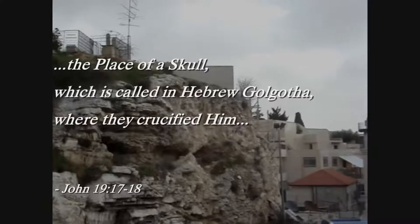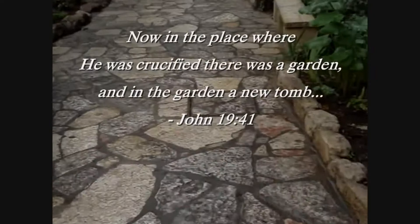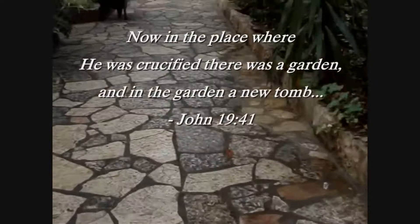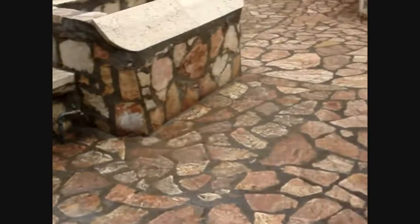John wrote that in the place where Jesus was crucified there was a garden and a tomb. Very close by here an ancient water cistern has been found. Here's the opening to that cistern — you can see water running down there.